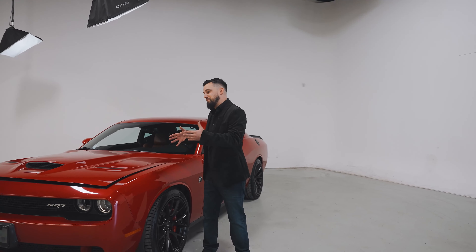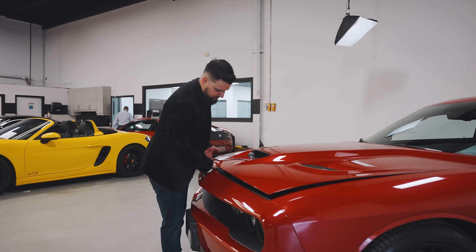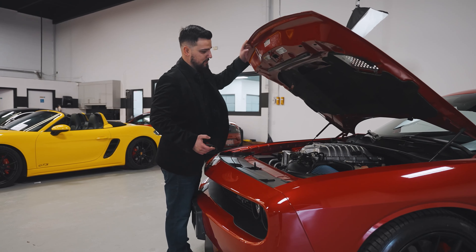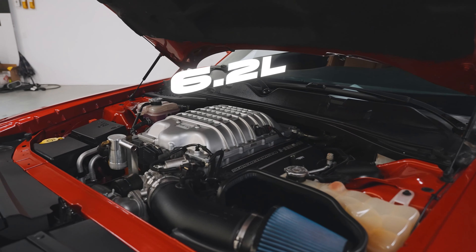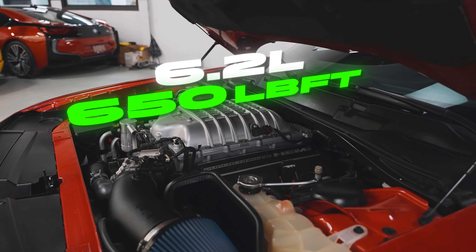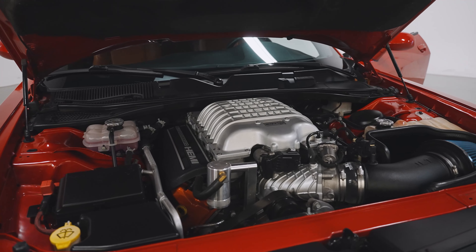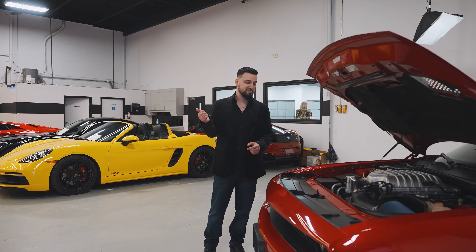Let's see what this baby has under the hood. We all know American cars are about their muscle. It's a 6.2 liter, 707 horsepower, 650 pound-feet of torque. It's the same size motor as the older version C63, but this one's supercharged — the other one was naturally aspirated.